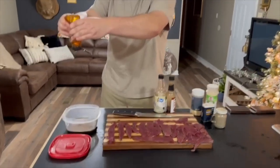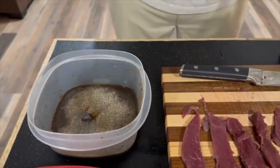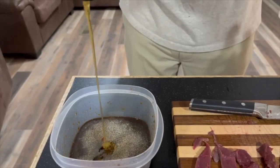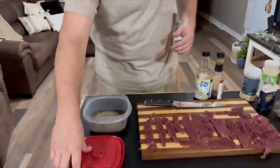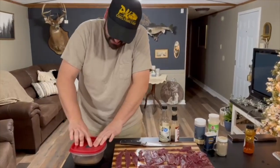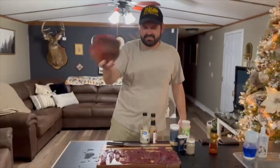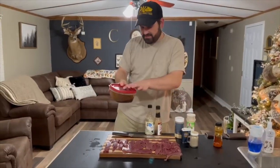We add a good amount of honey. Next thing we're going to do is take our lid and make sure it's on good, make sure the top part's on good, and we're just going to shake it. Oh, it's coming out the top!